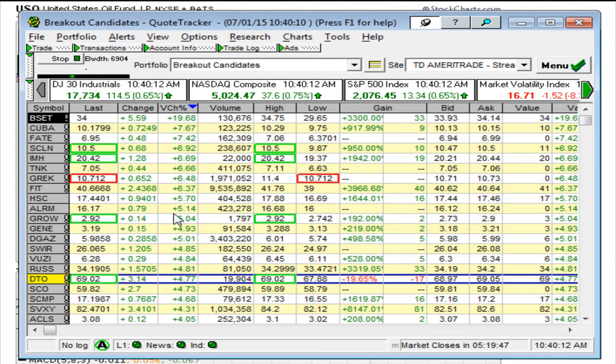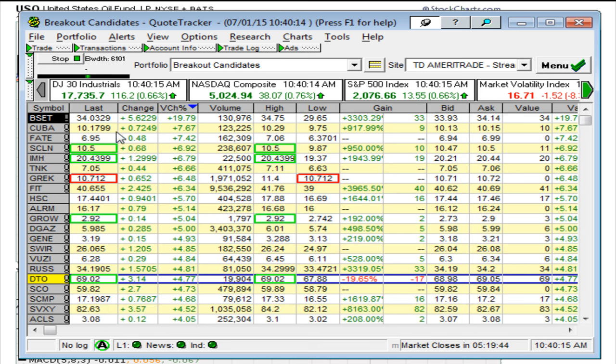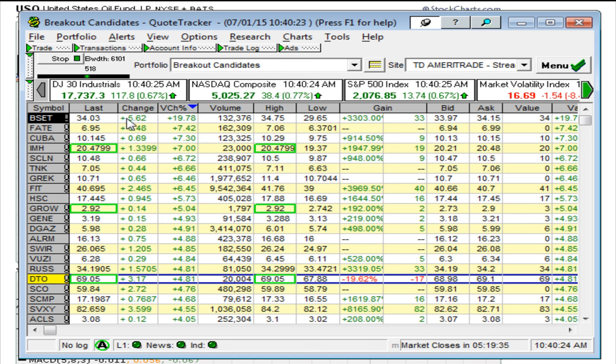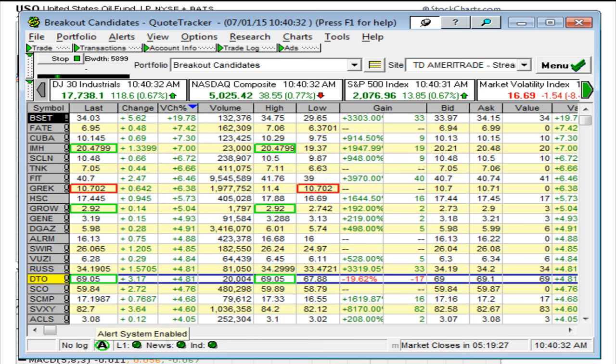Eric Moadel here, goodtrader.com. It is July 1st, 2015. Take a look at the markets - I have an idea for you and it's in an area where you might not be expecting. We see the market coming off the highs for the day. I'll probably have a second video later on today once the charts are slightly more developed, but for now I just want to show you what's going on in terms of crude oil.